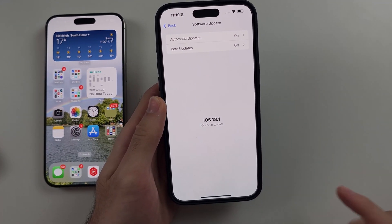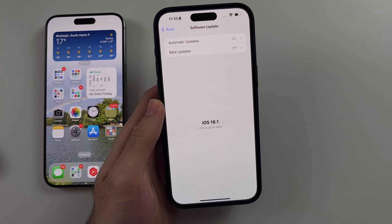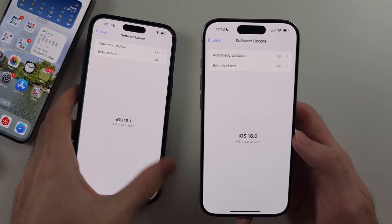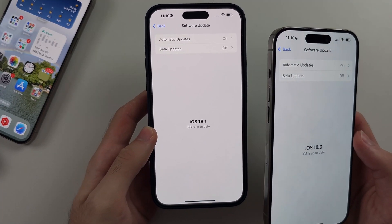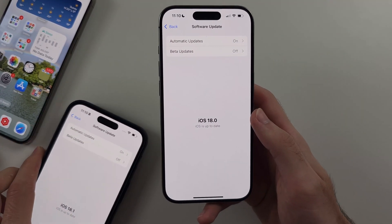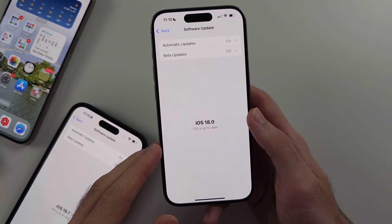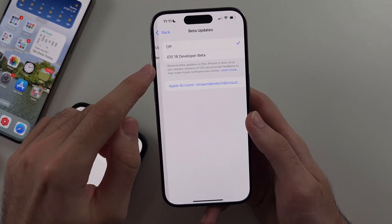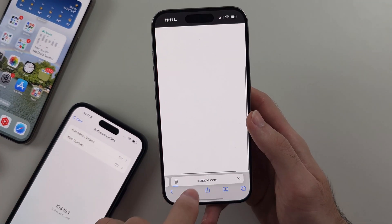iOS 18.1 is the minimum iOS requirement. If you have iOS 18.0, you can either wait for 18.1 or newer to release and then update to it. However, at the time of recording, iOS 18.1 doesn't actually exist yet, so what you need to do is enroll for iOS 18 beta and then turn on the developer beta option. This takes 30 seconds.